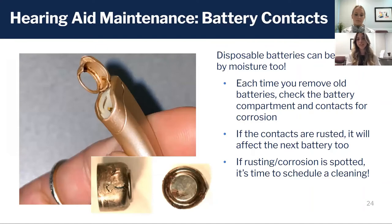Batteries can also have corrosion and other debris, and that's one thing you can check for every single time you replace them. If you see any of these signs, it's a good time to schedule a cleaning with your audiologist.